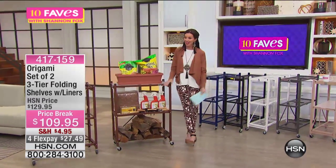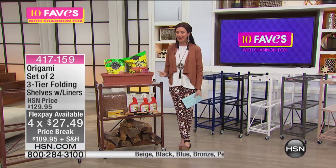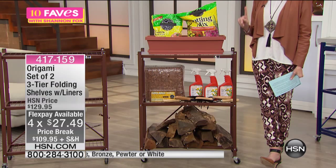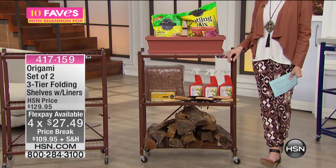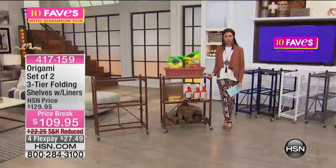This is a great opportunity to get two organizing folding shelves home for just $27 on flex. Our HSN price would be $20 more, but you're getting it $20 off today — and you're getting not just one, you're getting two.